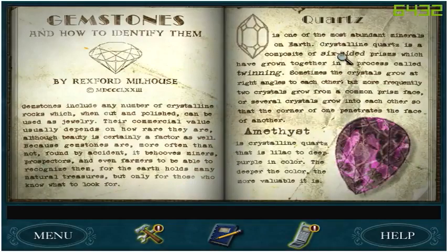Quartz is one of the most abundant minerals on earth. Crystalline quartz is a composite of six-sided prisms which have grown together in a process called twinning. Sometimes the crystals grow at right angles to each other, and more frequently two crystals grow from a common prism face. On several, crystals grow into each other so that the corners of one penetrate the face of another.